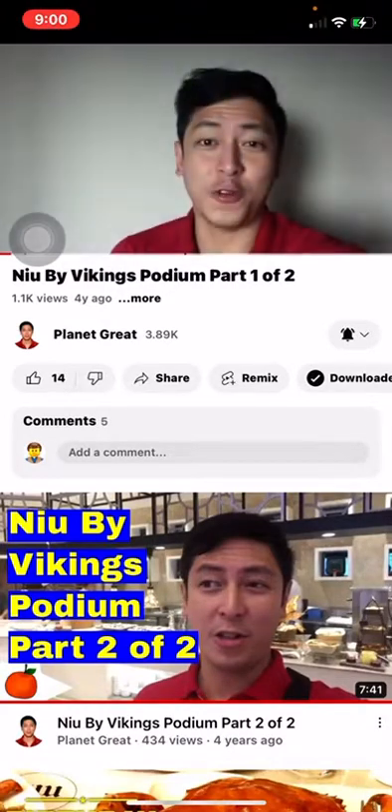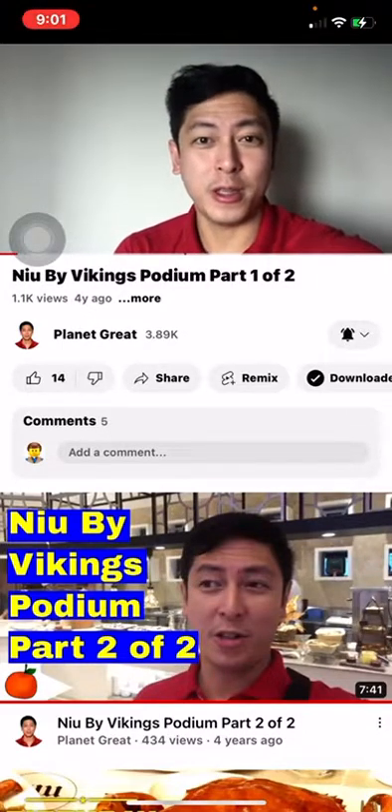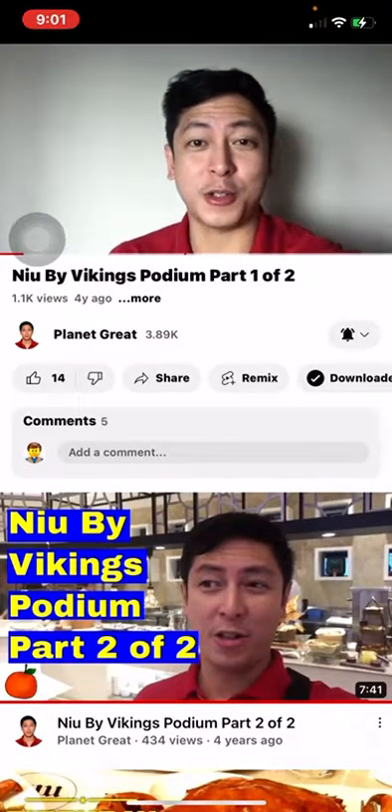If it's your first time on this channel, my name is Gray D'Angela and I'm passionate about real estate, productivity, life, food, and anything fun that comes along in hopes that you'll learn something new. And of course, if it's your first time on my channel, please consider subscribing.